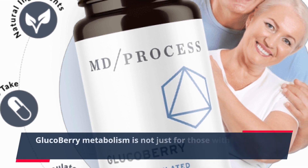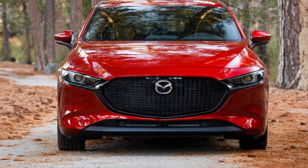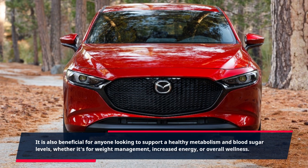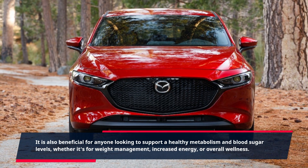Glucobary Metabolism is not just for those with diabetes or pre-diabetes. It is also beneficial for anyone looking to support a healthy metabolism and blood sugar levels, whether it's for weight management, increased energy, or overall wellness.